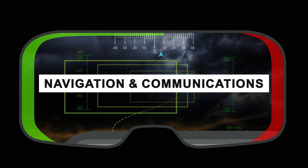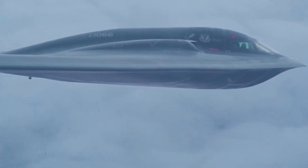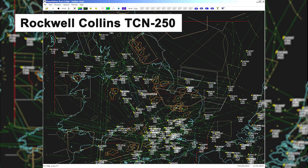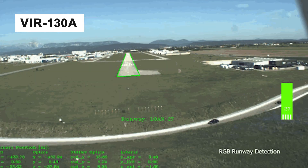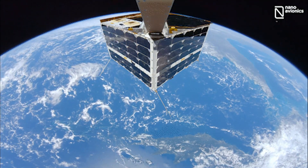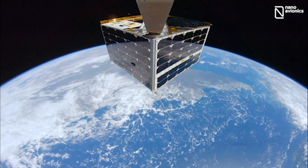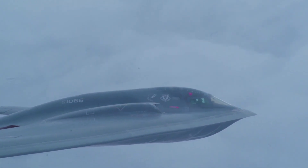The B-2 navigation suite includes a Rockwell Collins TCN-250 tactical air navigation system and a VIR-130A instrument landing system. The communications equipment is supplied by Rockwell Collins. A Milstar Military Strategic and Tactical Relay satellite communications system is installed in Block 30 aircraft, and the aircraft have been upgraded with Link 16 communications link.